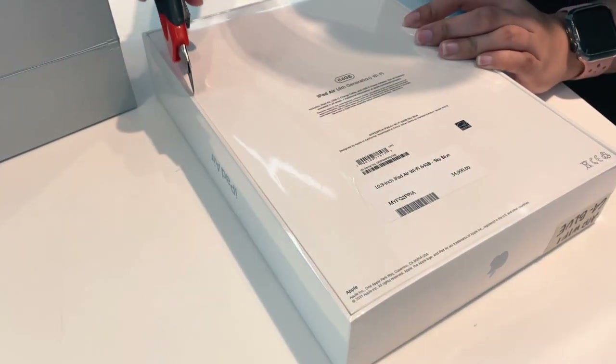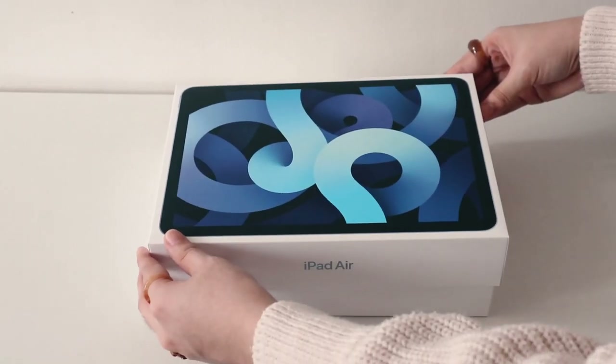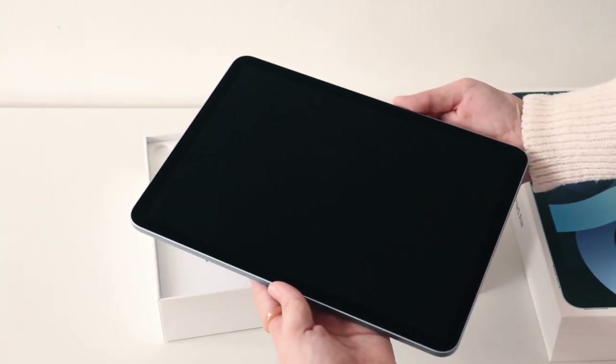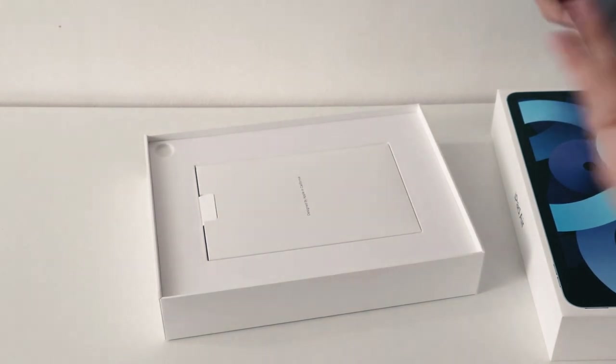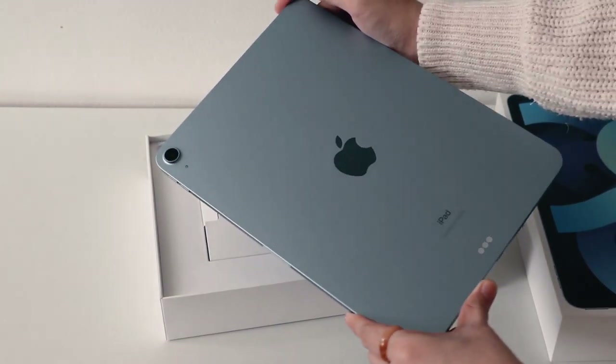I got the iPad Air 64GB variant in sky blue. This is really the color that I was eyeing so I was happy I was able to get it. The storage is also just perfect for what I need at the moment, so no complaints at all.